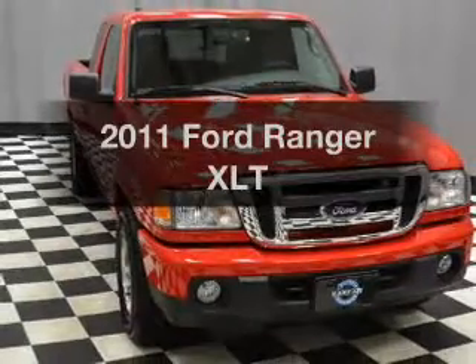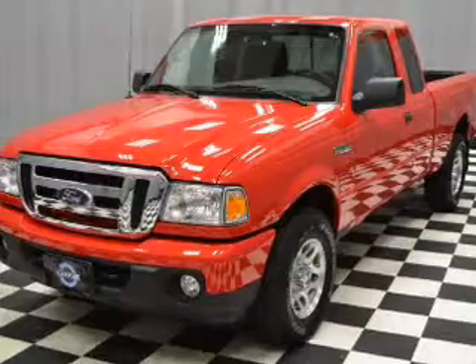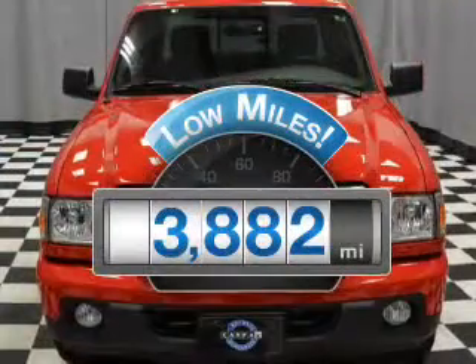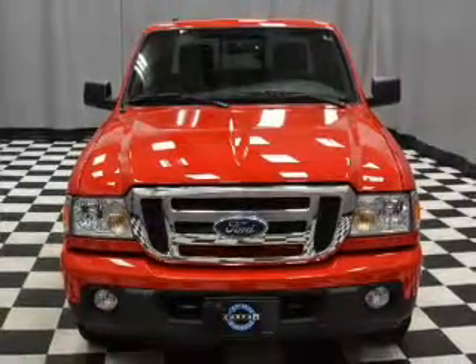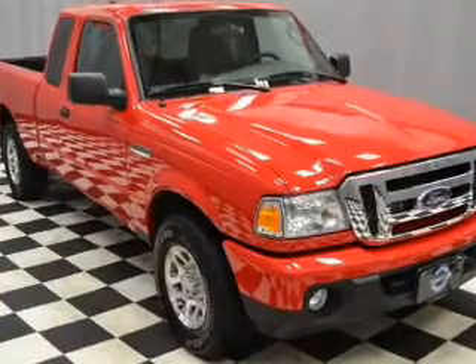Check out this 2011 Ford Ranger. Travel the roads in style and comfort in this great vehicle. With low miles, this automobile will take you far and get you where you want to go. With a solid six-cylinder engine that gives you more control with its manual transmission, the anti-lock braking system will keep you safe on the road.